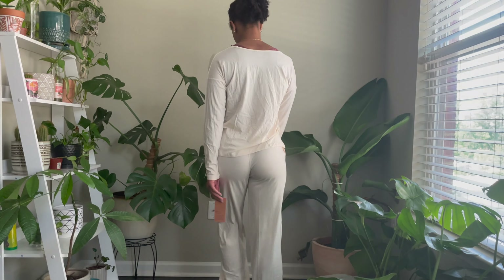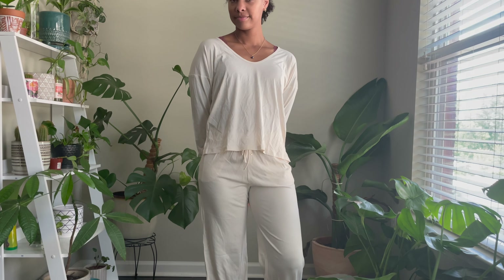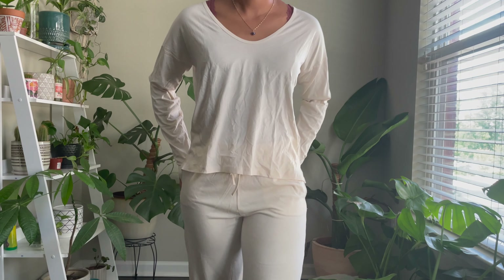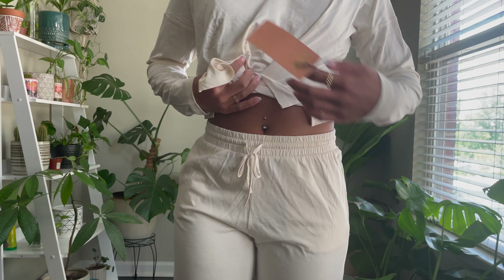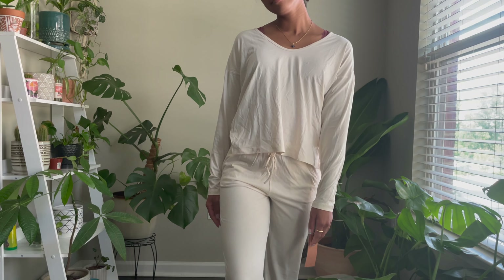Here I am wearing the Chamomile Cloud Pajama Set. I went with the long sleeve tee and pant. I love how light this material is — it's super soft and breathable. I also love that it has that natural cooling effect to it as well. And of course you have an adjustable drawstring and an elastic waistband, so you can fit the size.